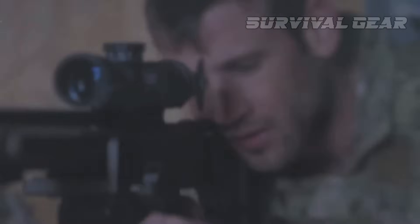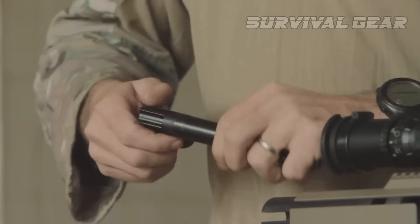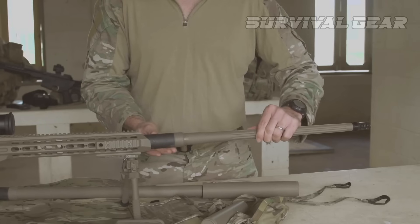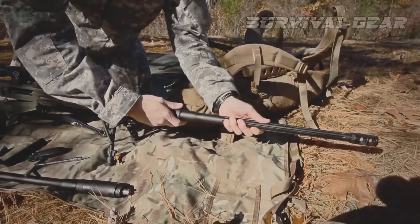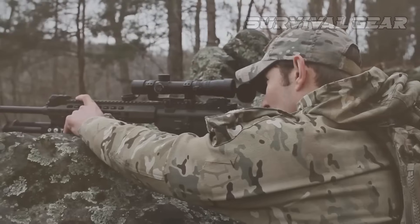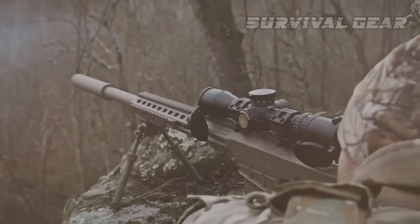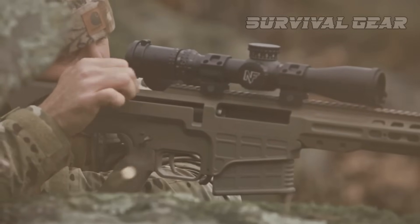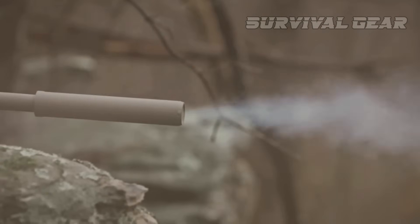Barrett MRAD. Can one rifle do it all? The Barrett MRAD is trying to adapt to a variety of user needs without sacrificing performance. This bolt-action rifle newcomer defines a whole new class of long-range rifles. The heart of the MRAD is the rifle's user-changeable barrel system — this is truly a modular rifle. The precision-grade barrel can be removed by simply unscrewing two bolts using a standard torx wrench. Besides reducing maintenance and logistical burdens, this unique design paves the way for future caliber interchangeability and serviceability. The base rifle is offered in .338 Lapua, and barrels for .300 Winchester Magnum and .308 Winchester are in the pipeline.